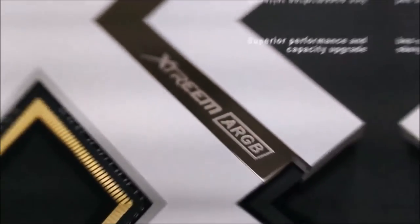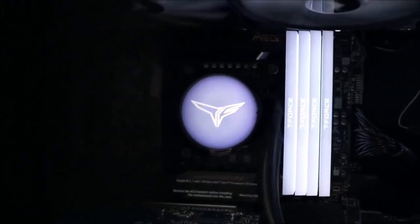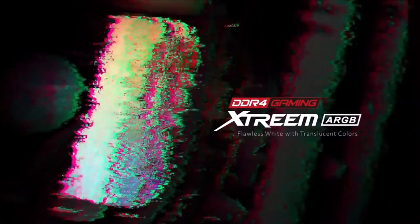The truly stunning feature is the way in which this RAM delivers its RGB lighting. Words can't do it justice, but it is a surprisingly intelligent solution when viewed closely. Our only complaint concerns its availability, which makes it a real challenge to find the right kit for every configuration.